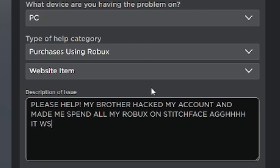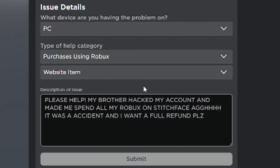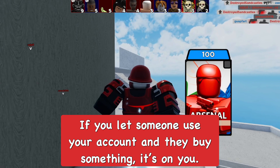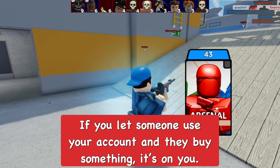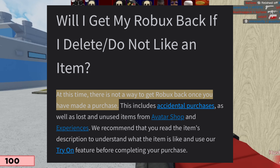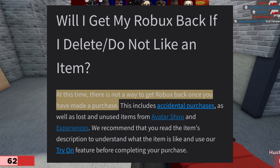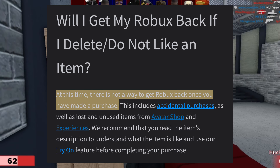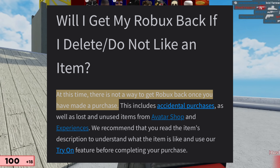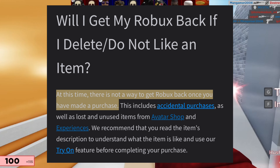If you did get hacked, contact Roblox support this way: set the type or category to 'Purchases using Roblox website,' select the item, enter your device, and in the description type something like 'I need a refund for this item because I did not buy it — I got hacked.' In the case I'm showing here, this is what you don't want to do. If a family member or friend was using your account and bought an item, in most cases you're not going to get a refund.